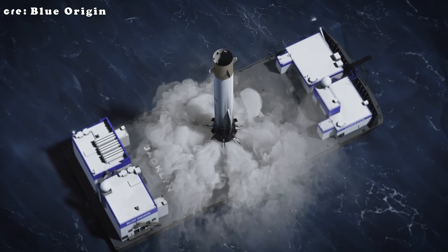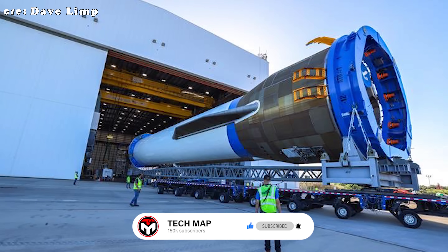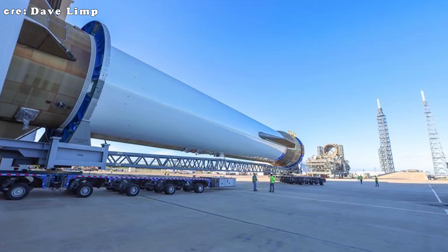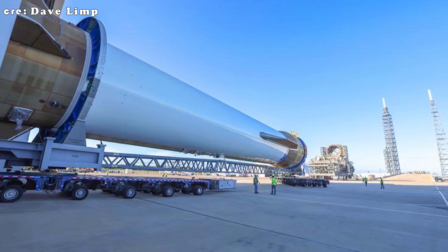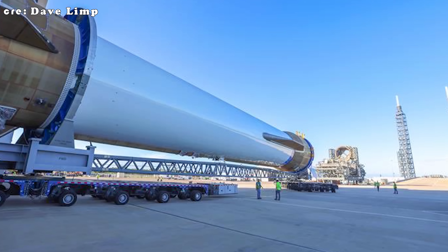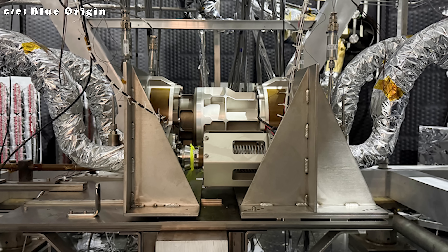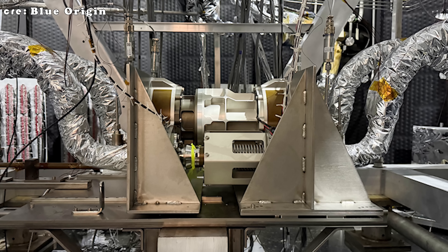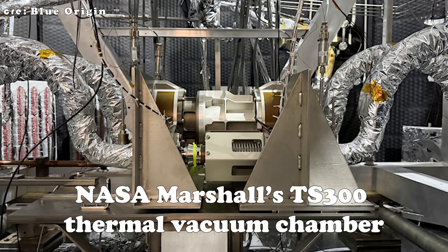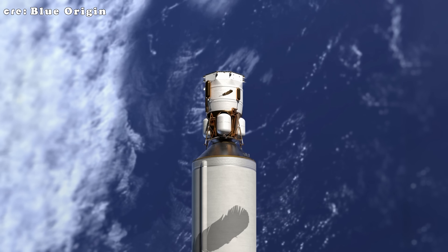On October 8th, Blue Origin CEO Dave Limp announced that the first stage of New Glenn has officially been rolled out to Launch Complex 36, marking the start of the final phase before they launch this massive rocket for the second time. Just two days later, Blue Origin revealed that they had successfully completed cryogenic propellant transfer operations inside NASA Marshall's TS-300 thermal vacuum chamber — a crucial step for future lunar and orbital missions.